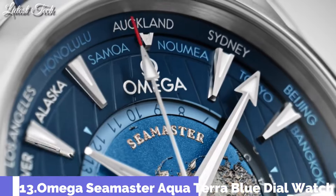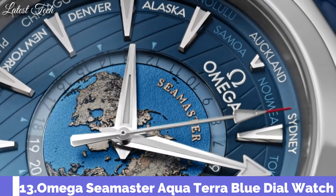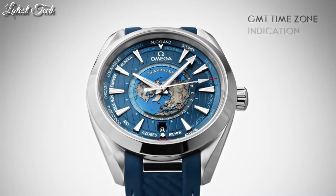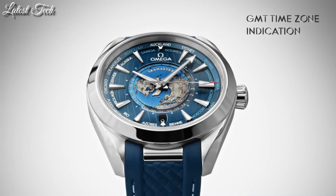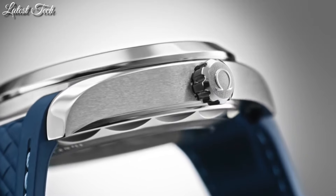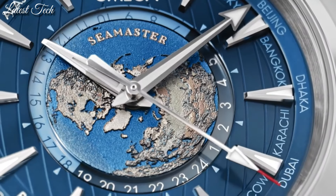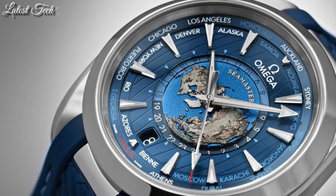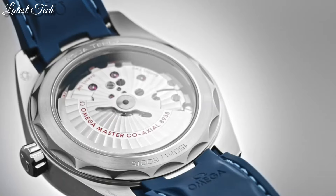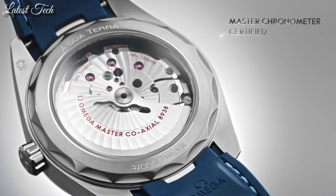Number 13: Omega Seamaster Aqua Terra Blue Dial Watch. Stainless steel case with a blue rubber strap. Fixed stainless steel bezel. Blue dial with luminous silver-toned hands and index hour markers. 24-hour markers, world time cities around the outer rim. Dial type: analog.